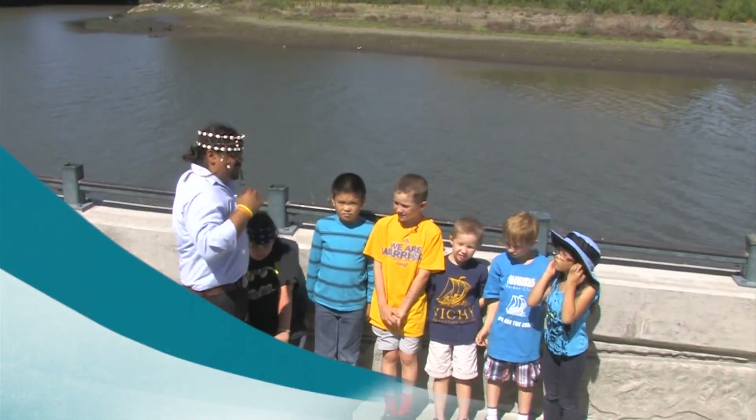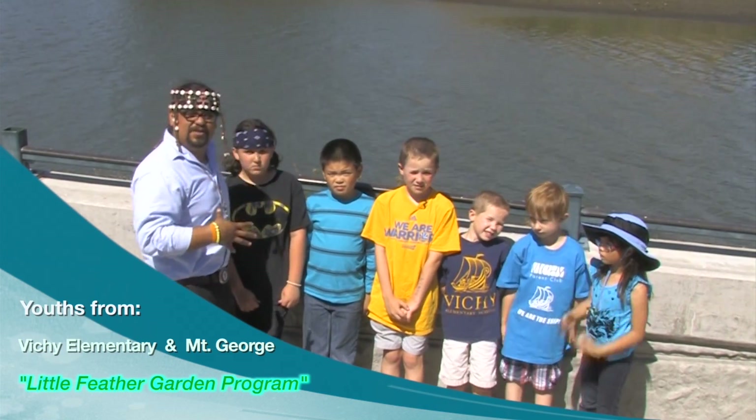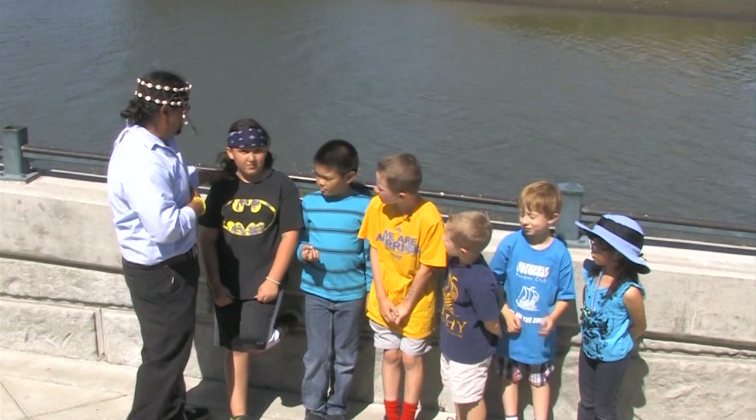So I'm here with some of the students who have gone through my garden program and I want to ask them some questions to see what they've kind of learned about the garden program. Here's one of the Mount George kids here, Kyle.